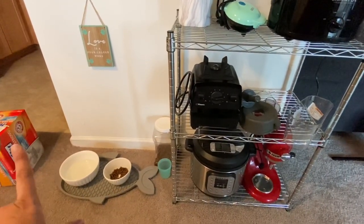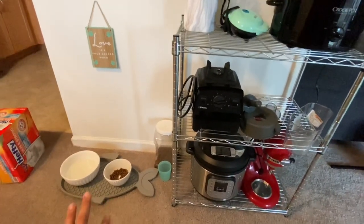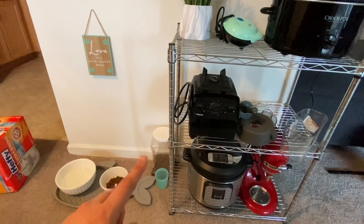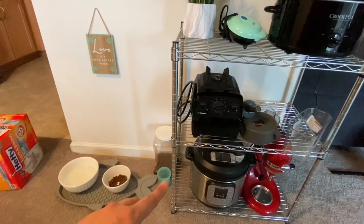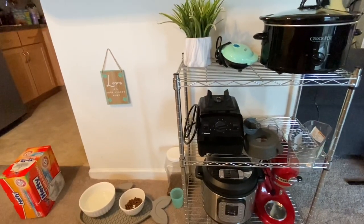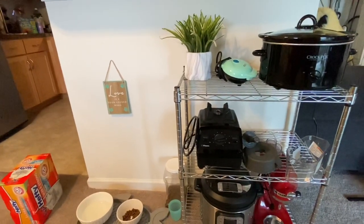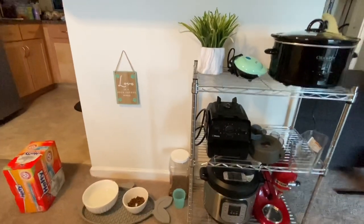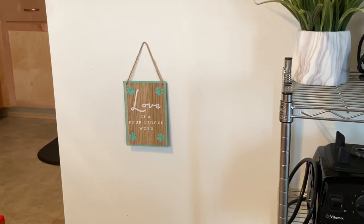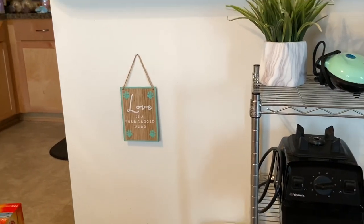This is Mochi's little food area: water bowl, food bowl, and his kibble. I measure it out in this little cup because if I give him too much at once he'll eat way too quickly and then he'll puke all over the apartment. This adorable little sign is from the Target Dollar Spot last year — it says 'Love is a four-legged word,' and I mean, it's accurate.